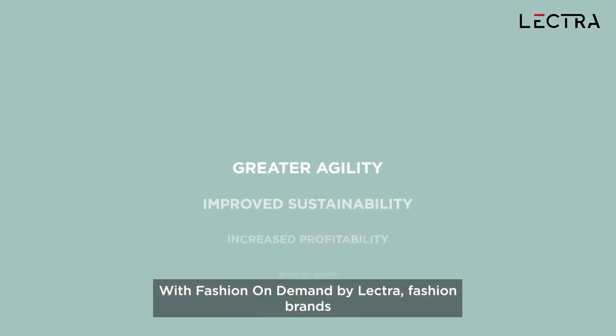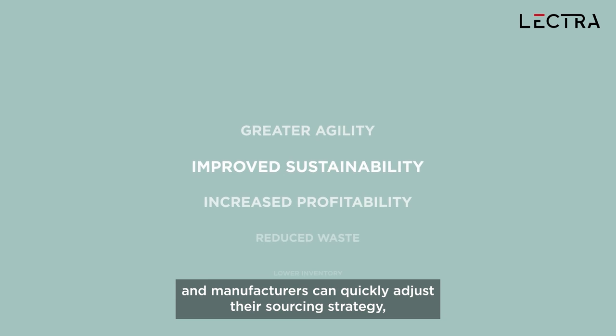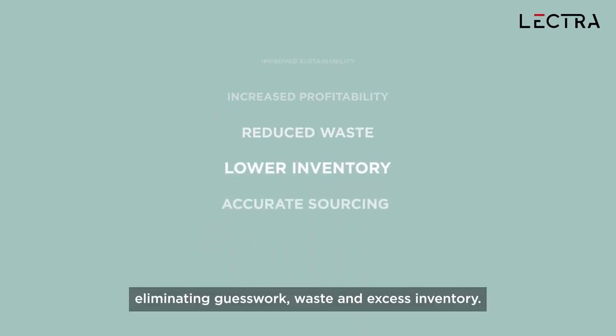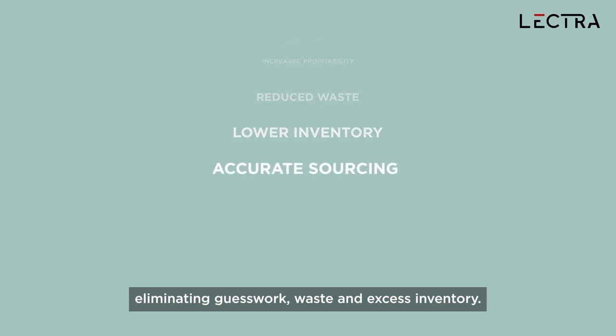With Fashion On Demand by Lectra, fashion brands and manufacturers can quickly adjust their sourcing strategy, eliminating guesswork, waste and excess inventory.